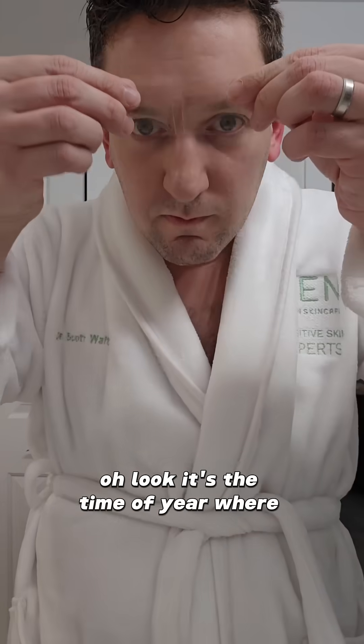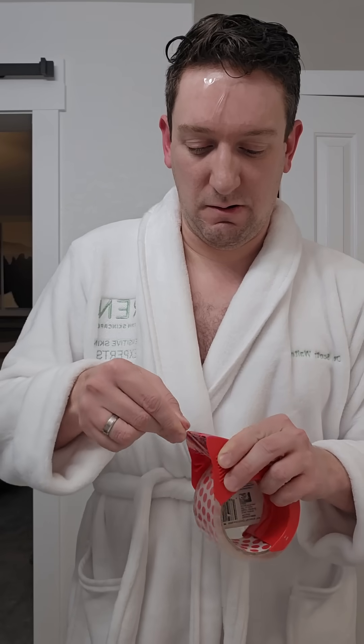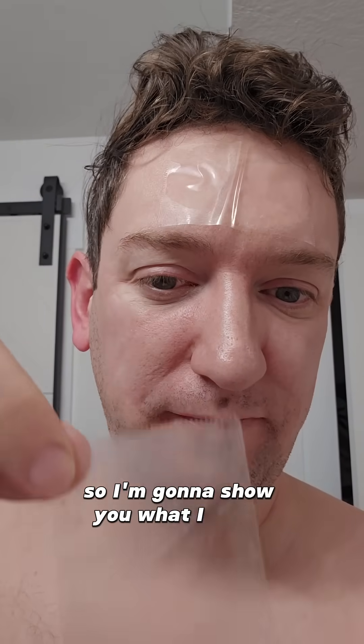Oh look, it's the time of year where I tape my face to see if I still have Demodex mites living in my pores. Spoiler alert, I found some and you have them too, so I'm going to show you what I found.